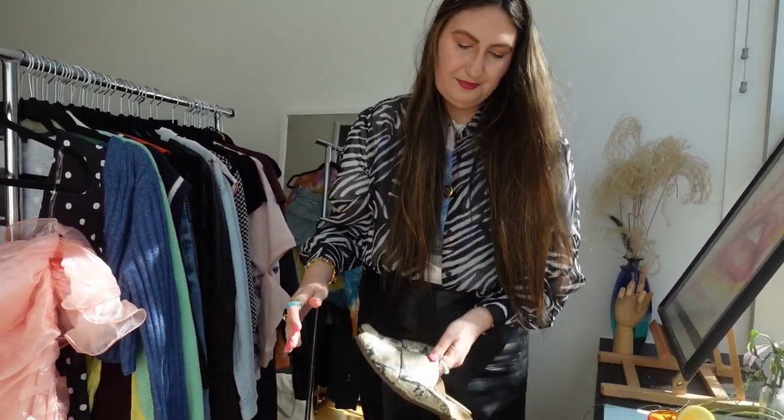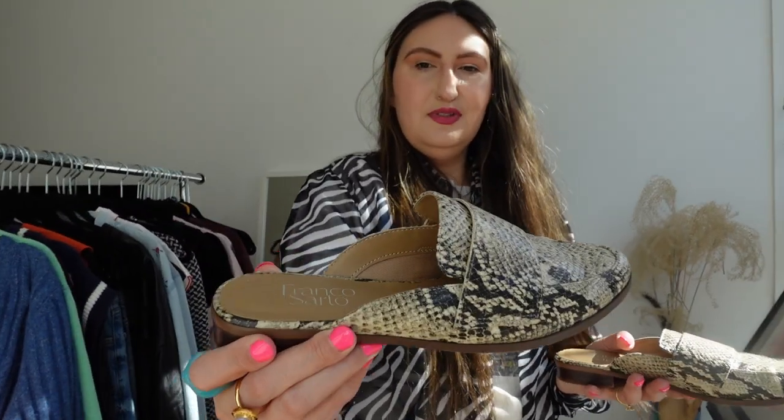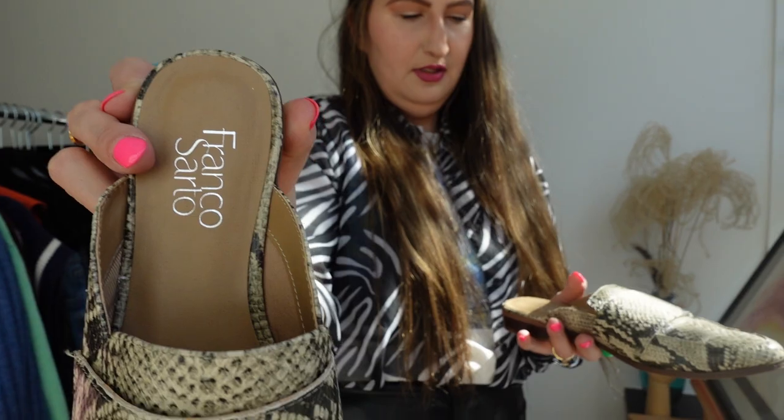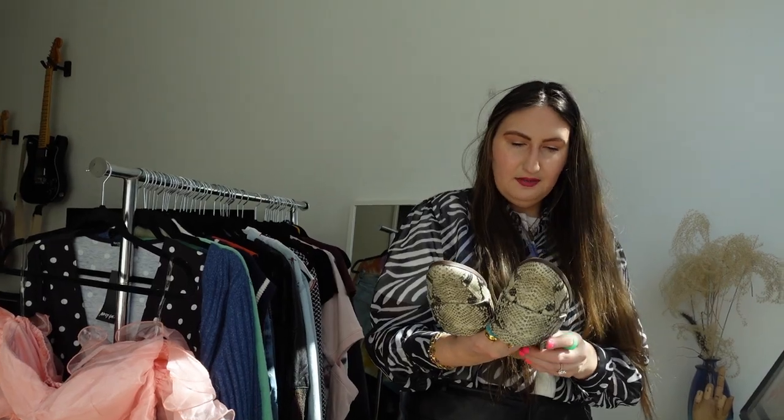I also found these Franco Sarto mules — I think the python print is really pretty and very muted, so you could pair these with a lot.